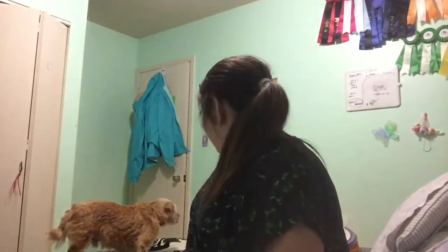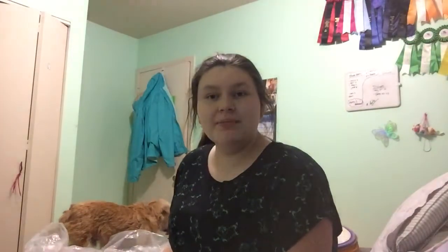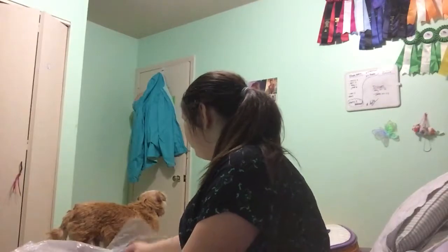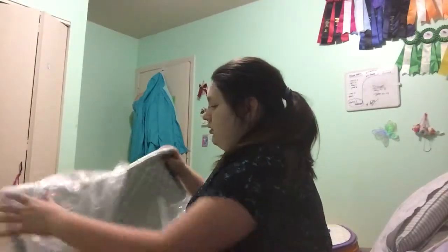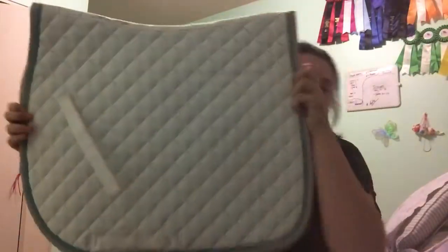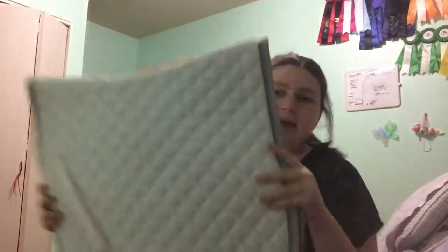Every single saddle pad after this one I got in 2018. I got eight saddle pads this year and I'm hoping to get more. This next one I keep in a plastic bag because it is my show pad. It is a white all-purpose Shedrow saddle pad with teal piping and gray trimming.